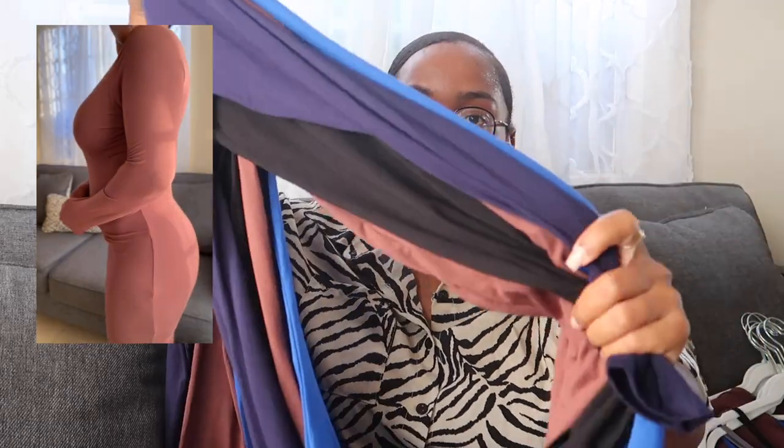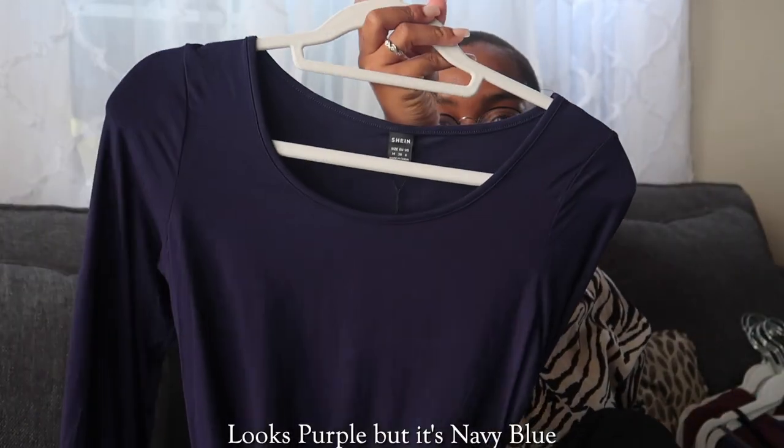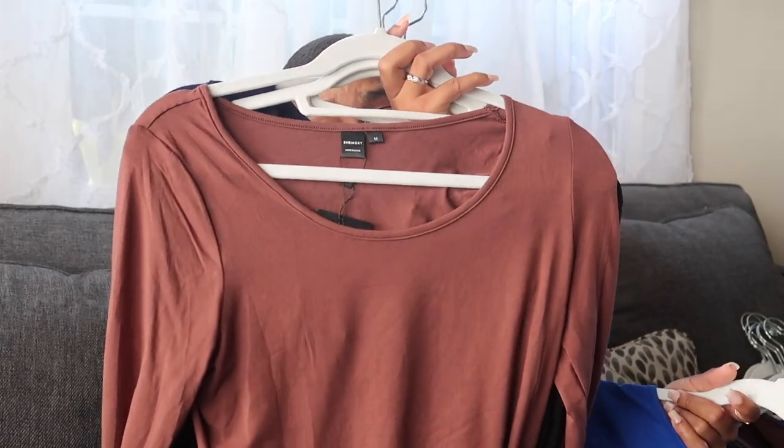The next couple of dresses I believe are all the same style but I got four different colors. They're super long and long-sleeved. I got a lighter blue, a navy blue, black — because you cannot do without black — and a brown color, because you can't do without brown either.